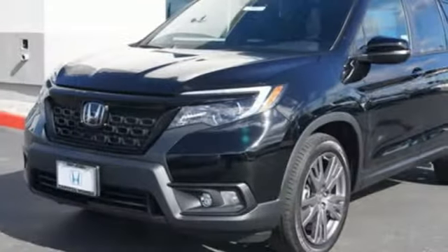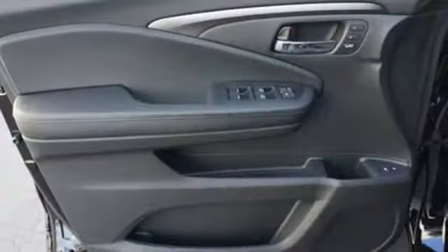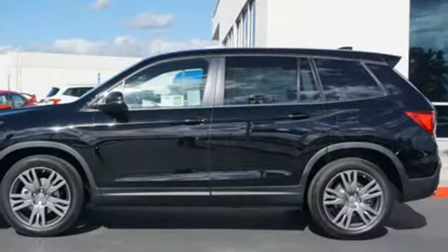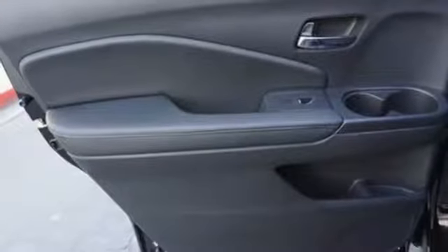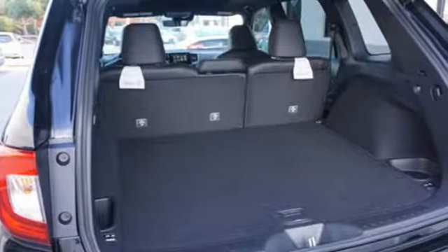Automatic transmission, front heated leather bucket seats, streaming audio, configurable instrument gauges, dual zone climate control, power heated mirrors, external memory control, express open and closed sliding and tilting sunroof, doors and push-button start proximity key, and V6 engine.